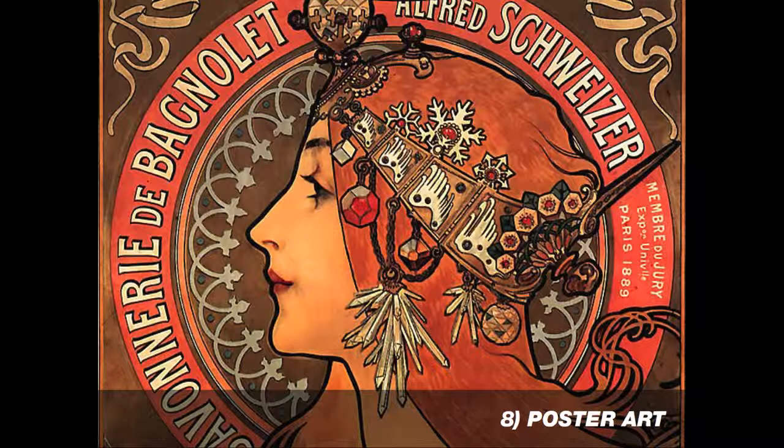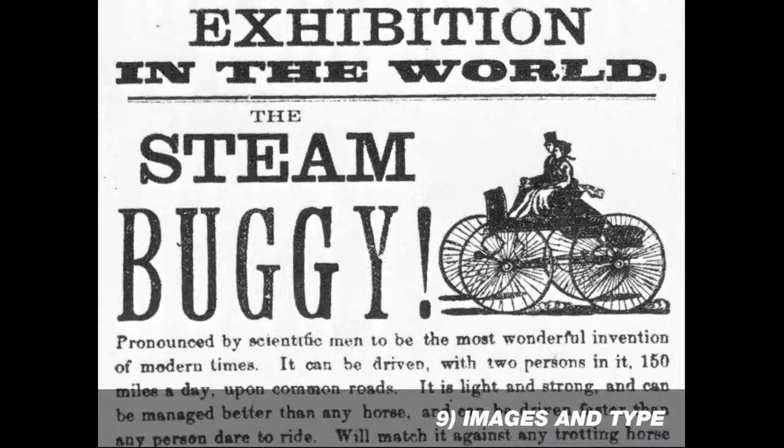At the same time, commercial art was becoming more popular, and the idea of using imagery and creating a brand around your product. This is actually an advertisement for Bagnolet Soap, and it was done by the artist Alphonse Mucha. It may also be considered one of the early examples of using sex to sell in advertising.